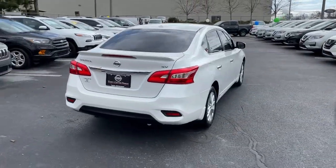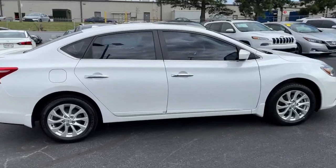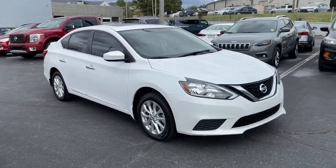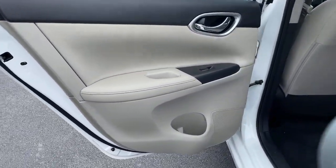Discover the joy of cornering thanks to sports suspension, precise handling, and crisp acceleration. Then relax and enjoy the cruise in the sleek cabin loaded with tech and clever storage solutions. These are just some of the great options this vehicle comes with.